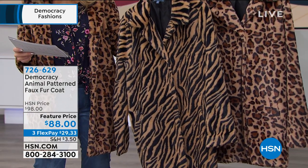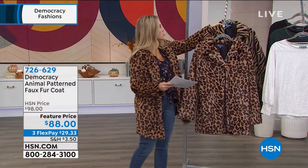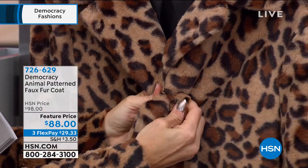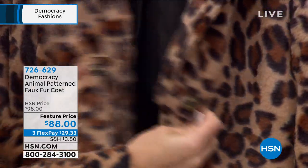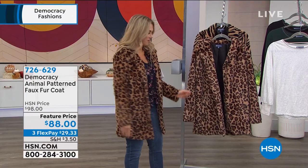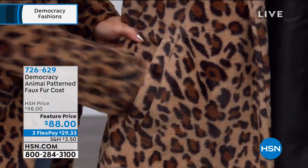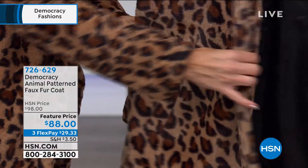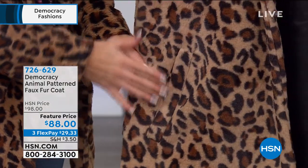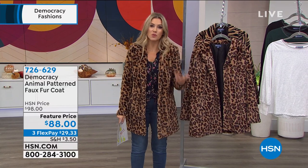This would be that tiger stripe print — 32 and a half inches in the center back length. It does have a magnetic snap closure in the front which I love because it's hidden. There's actually three snap closures. There are pockets — really nice generous oversized pockets. It's fully lined, so there is some warmth factor, but it's really lightweight and super luxe.